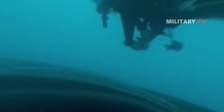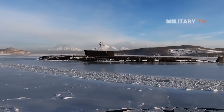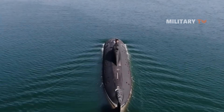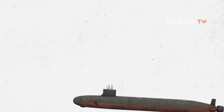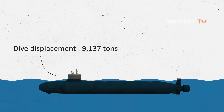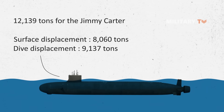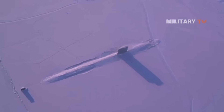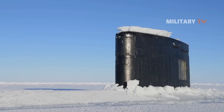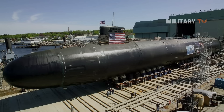In a deep ocean environment, the Seawolf was designed to counter the threat of advanced Soviet ballistic missile submarines such as the Typhoon class, and attack submarines such as the Akula class. The Seawolf has a dive displacement of 9,137 tons (12,139 tons for the Jimmy Carter) and a surface displacement of 8,060 tons. It employs 116 people including 15 officers, with sub-ice capability and retractable bow planes, and was intended to operate under the polar ice cap.